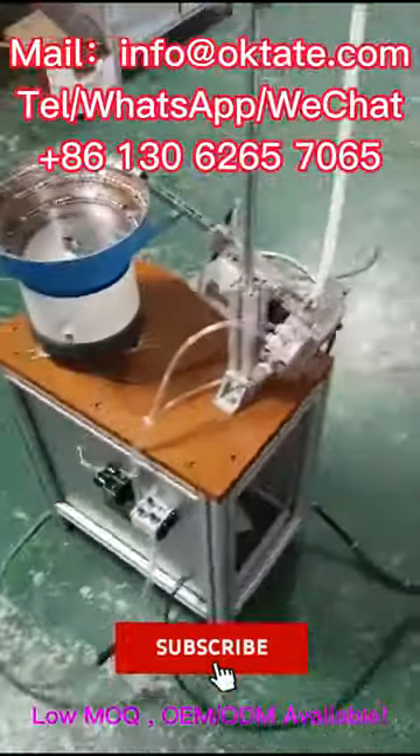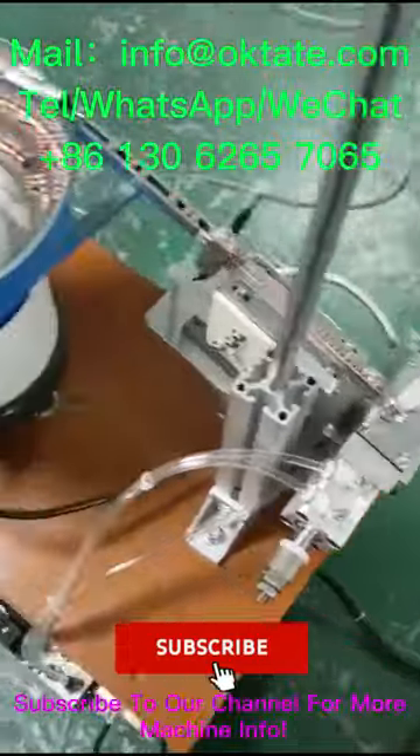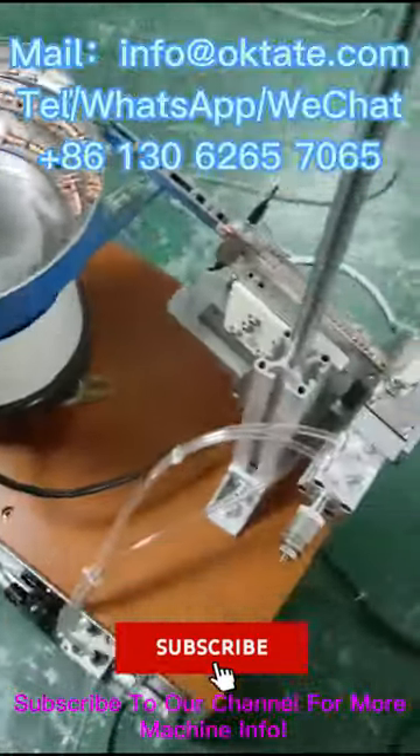OEM and ODM available. Subscribe to our channel for more machine info.